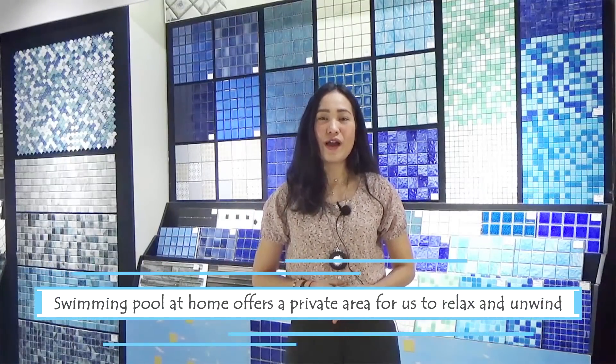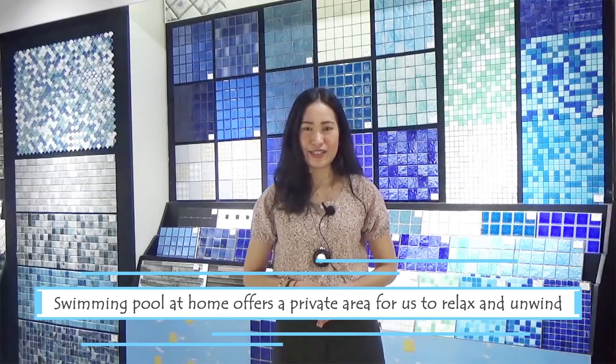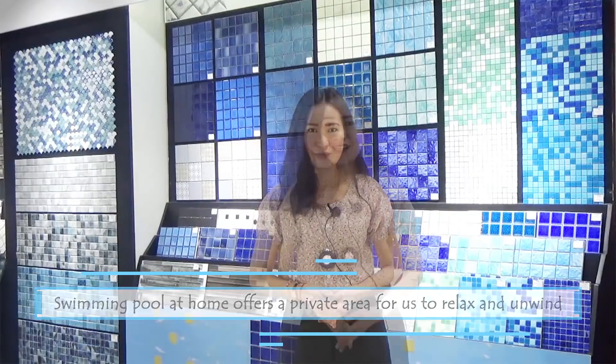Wanting to have a refreshing and relaxing place? Swimming pool tile at home offers a private area for us to relax and unwind. Thus, the coolness of color it gives creates an inviting and beautiful feature to our landscape.